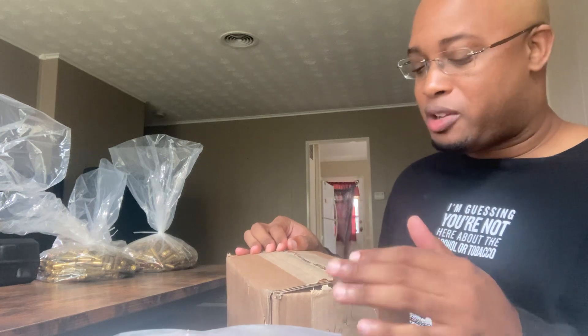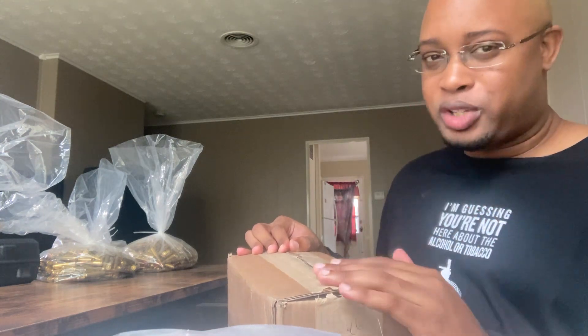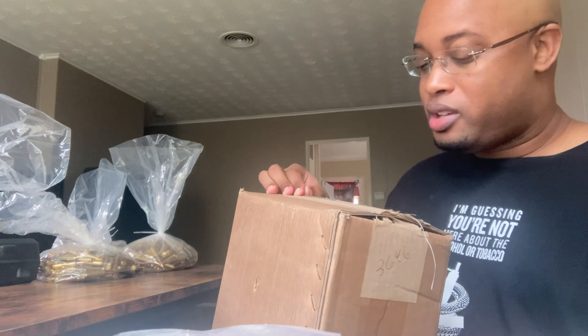That being said, the customer service person I dealt with said that this is quality cardboard. Jury's out on that. Thank you.